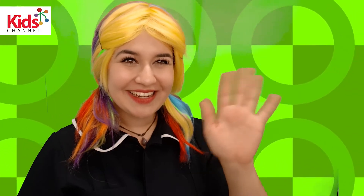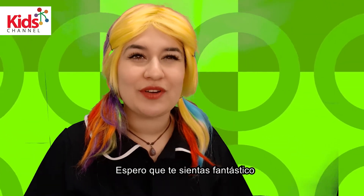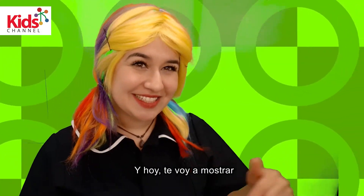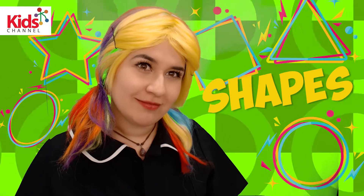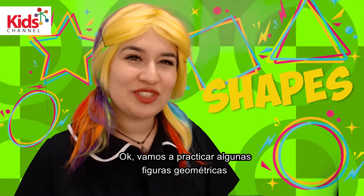Hello, hello there! How are you feeling today? I hope you are feeling fantastic. I am Ms. Rainbow and today I want to show you a few shapes. Do you know any? Okay, let's have fun practicing some shapes.